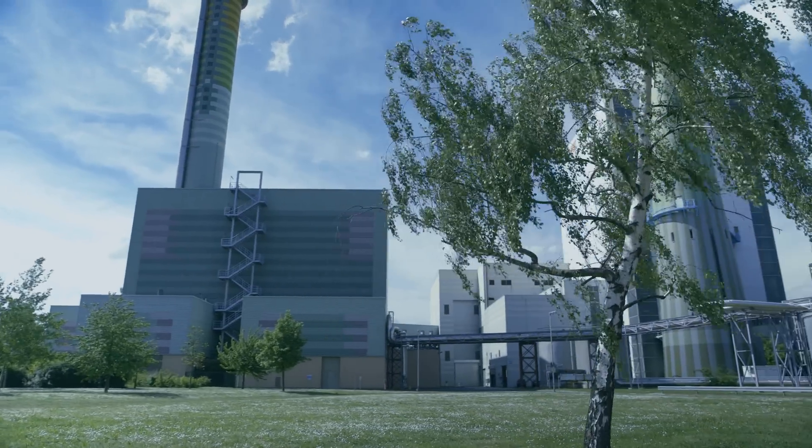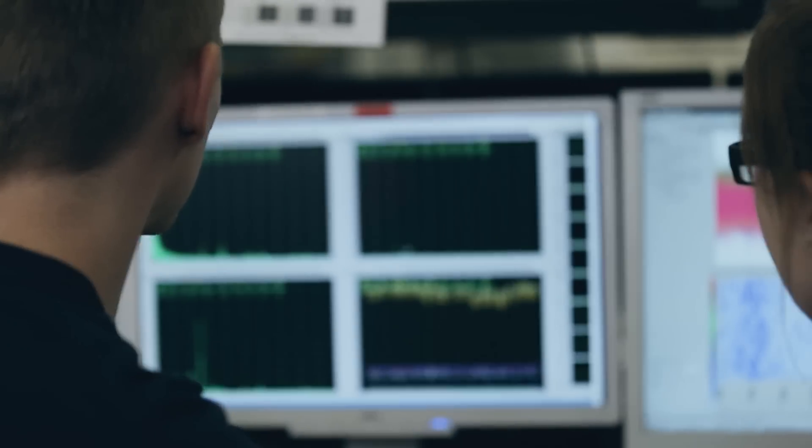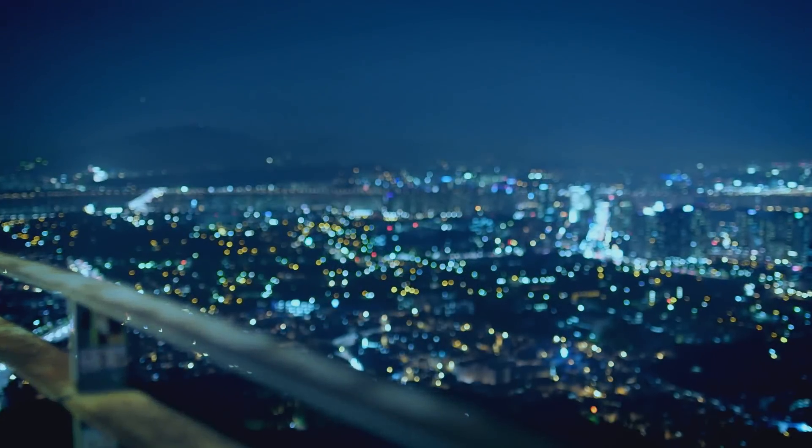We make power generation environmentally friendly and profitable for operators. This is how we achieve what really matters.